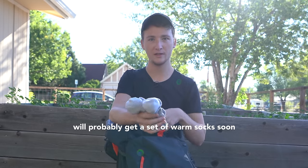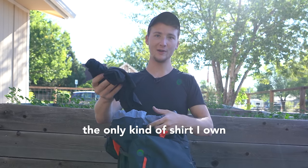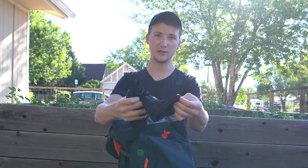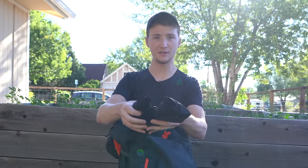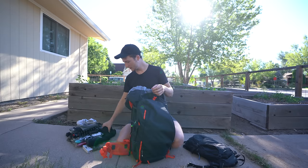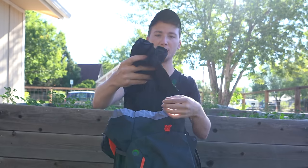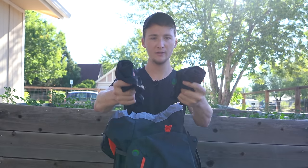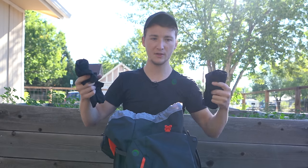The shirt I'm wearing is the only shirt style that I own — I've got three of these. They're AirIsm by Uniqlo, very thin, very light, and very easy to wash in the sink. I try to do as much washing in the sink as possible.